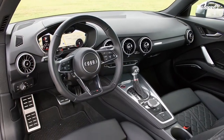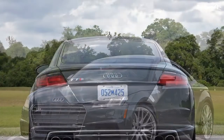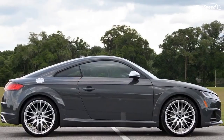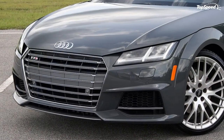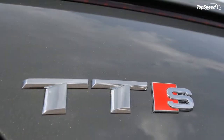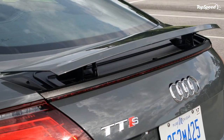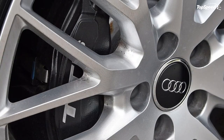Forgoing the S version of the TT results in a starting price of $43,500 — not bad for an AWD sports coupe from a German automaker. The TTS is the one you want, though, and its pricing begins at $52,500. That's a big jump, but seemingly well worth it. My tester came packed with options including the Nano Grey Metallic Paint, the Bang & Olufsen Sound System, the Fine Nappa Leather with S Embossing, and the Technology Package — which includes MMI Navigation Plus, Audi Connect, Audi Side Assist, Auto Dimming and Power Folding Exterior Mirrors, and the Parking System Plus with Rearview Camera. Add in the $925 destination fee and the grand total comes to $58,100.